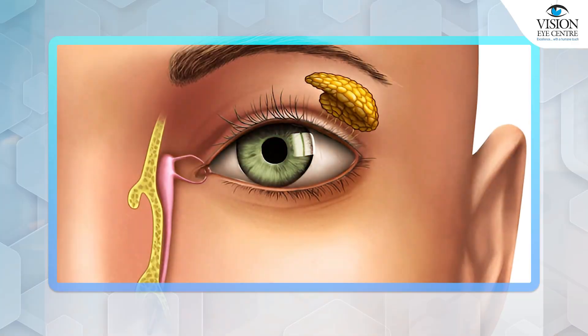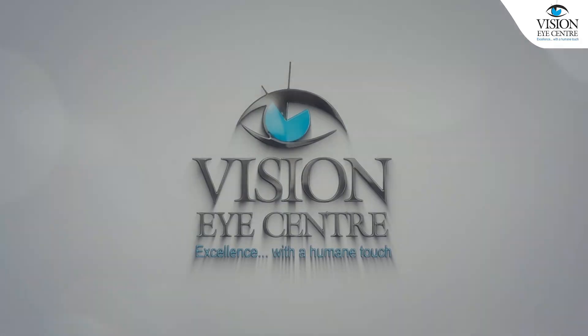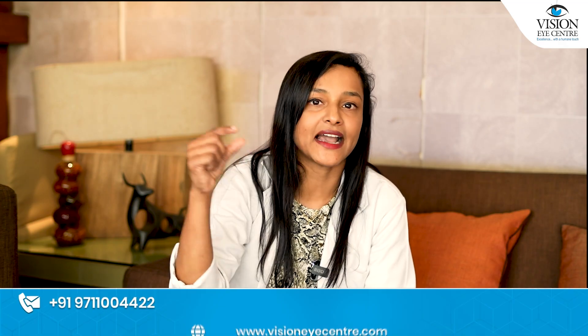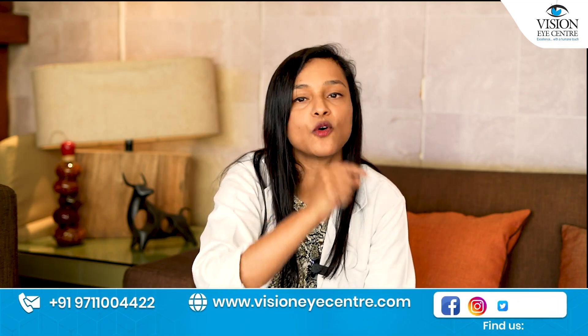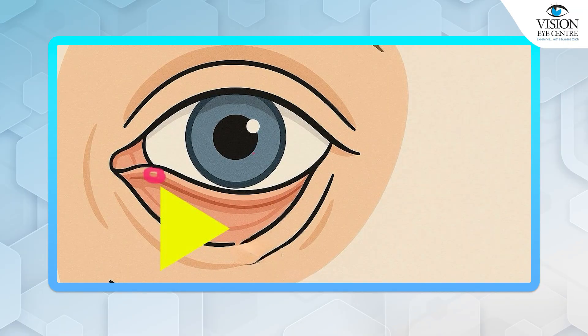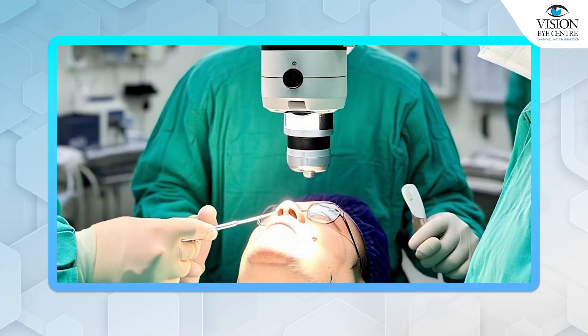You may have been advised a punctoplasty. So what is a punctoplasty? Basically, in the eyelid there is a small opening in the upper and the lower eyelids from where the water drains. Now if the water cannot drain because of a narrow or small punctum, then the oculoplastic surgeon would advise you to get a punctoplasty done.